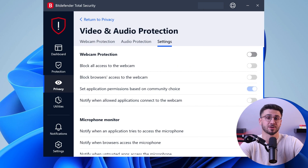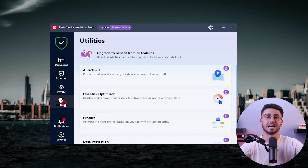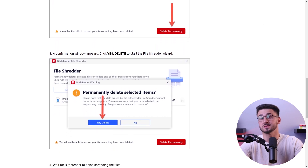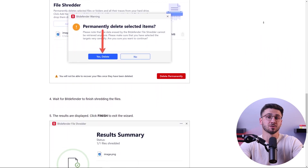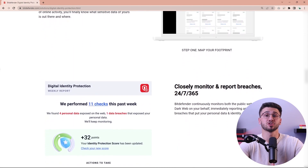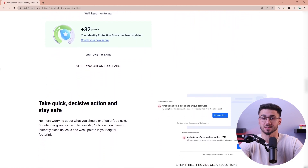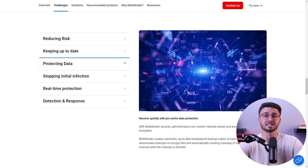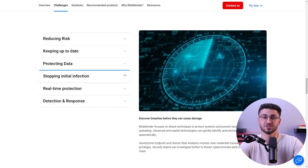So with Bitdefender, you really get comprehensive privacy for both your data and devices. They also offer utilities such as a file shredder, identity theft protection, and optimization tools. The file shredder allows you to delete files from your system safely by overriding them multiple times so they cannot be recovered. Identity theft protection monitors the internet, dark web, and social media for any potential data breaches or impersonator accounts. Lastly, they have a one-click optimizer, a system tune-up tool that optimizes your device's performance by freeing up space used by junk files, outdated drivers, cookies, empty files, etc.